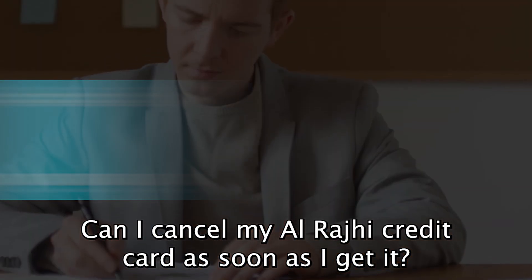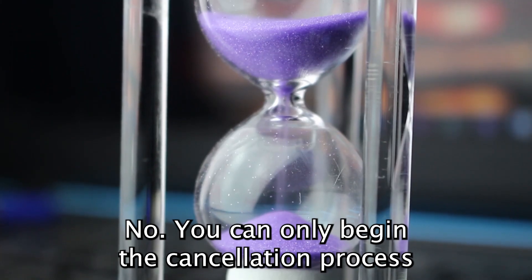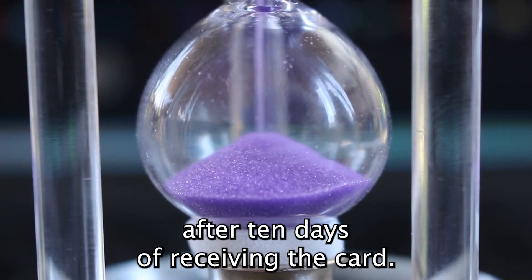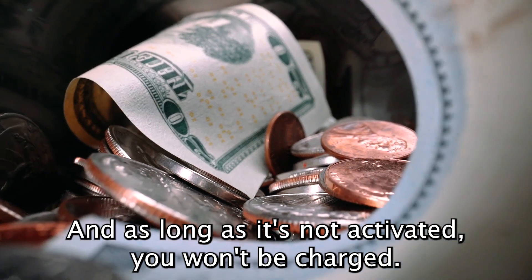Can I cancel my Alraji credit card as soon as I get it? No, you can only begin the cancellation process after 10 days of receiving the card. And, as long as it's not activated, you won't be charged.